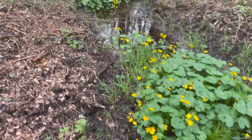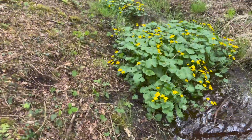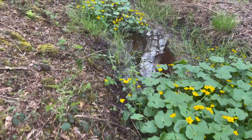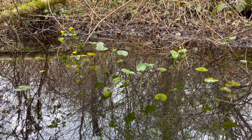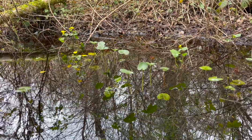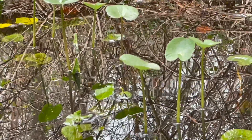Swampy places like ditches and drains, or the margins of ponds, are the usual habitat of marsh marigold, but it can grow in deeper water as well. In deeper water its leaves are quite different — they have long thin stalks and tiny leaves.